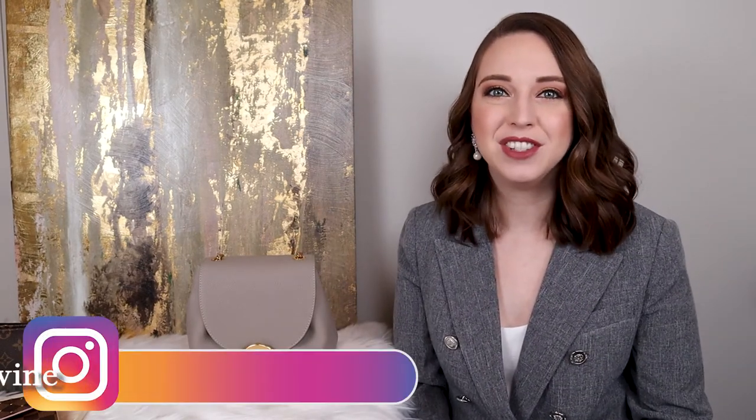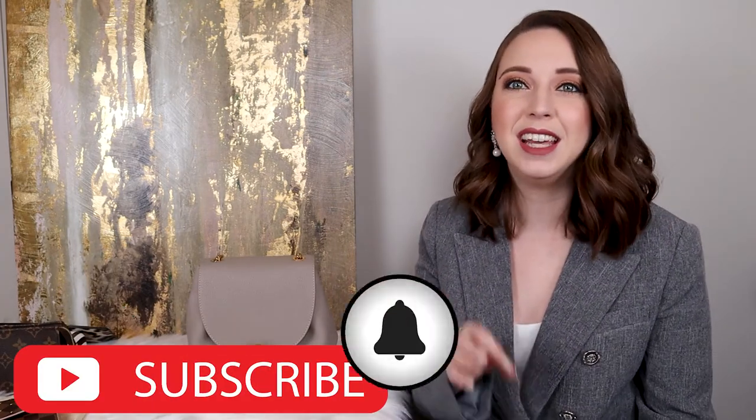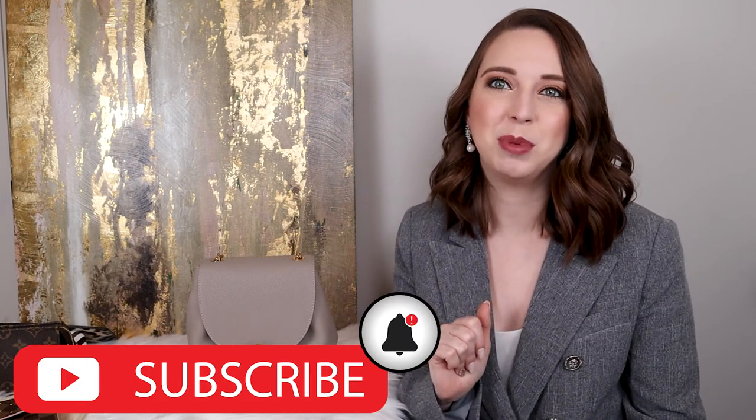Thank you guys so much for watching. I hope you enjoyed this. If you'd like to know more about this bag or have any questions I didn't answer, please let me know in the comments down below. I'll leave a link down below to this bag so you can see more of Pauline's products. Make sure to follow me on Instagram at Lux and Wine, and don't forget to give this video a thumbs up. If you guys haven't already, please make sure you subscribe and hit that bell so you know when I upload next. Thank you guys so much for watching and I will see you next time. Bye everyone.